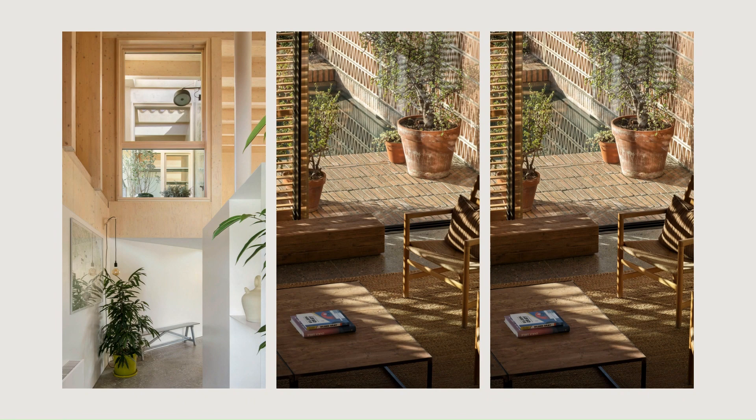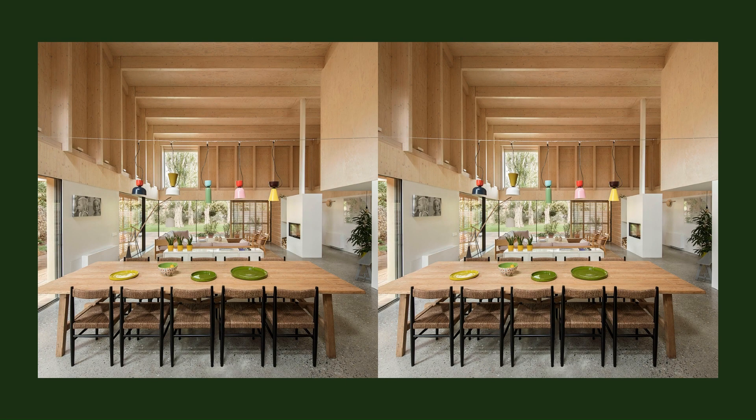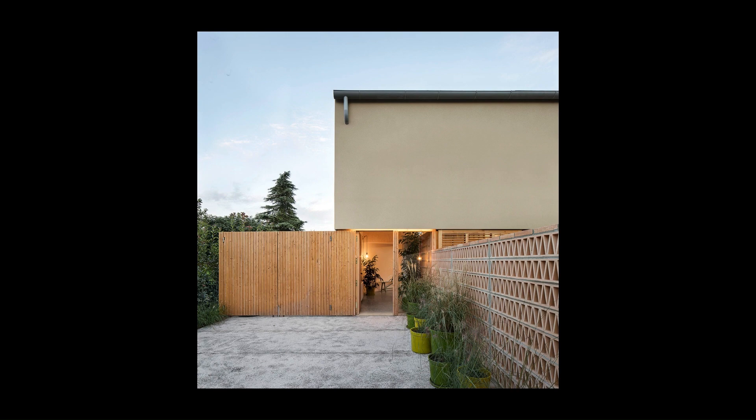Its design combines the characteristics of the environment and the needs of its inhabitants, which are manifested in the materials, construction system, flexibility of use, distribution, and integration between the exterior and interior spaces.